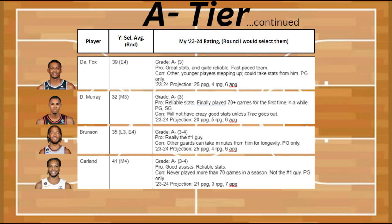Up now is De'Aaron Fox, who's going to be putting up great stats. He's quite reliable and he's on a fast-paced team. Some of the cons are that some of the other younger players are starting to step up, and that could be taking some stats from him. And he's only a point guard. His 23-24 projection is supposed to be about 25 points, 4 rebounds, and 6 assists.